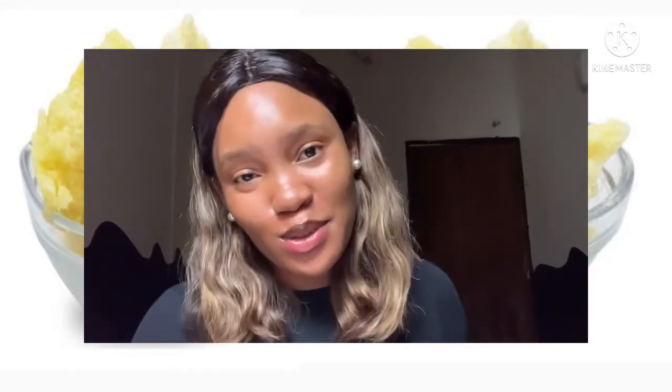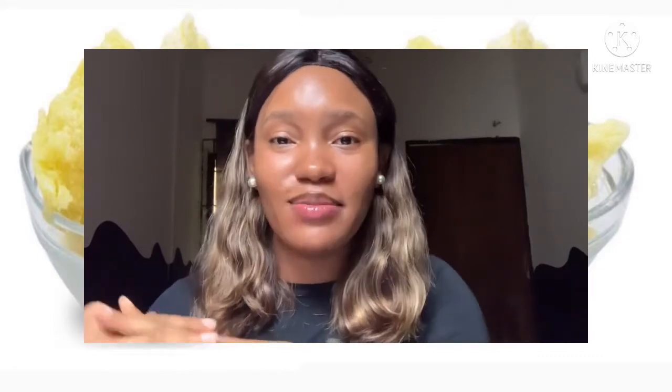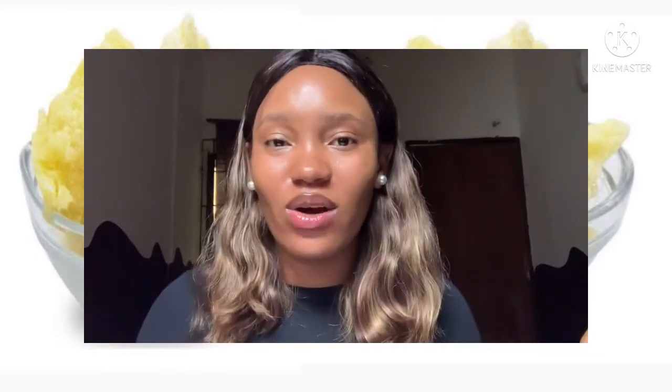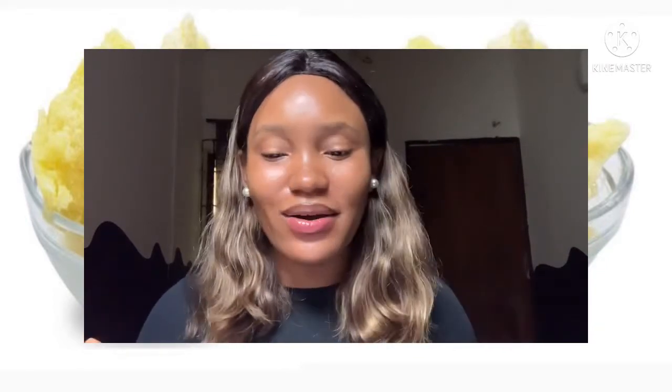Hey babes, you're welcome to my channel. If you're stepping in for the first time, you're welcome. My name is Nita. I make skincare content. So if you like content like that, hit that subscription button and stick around.